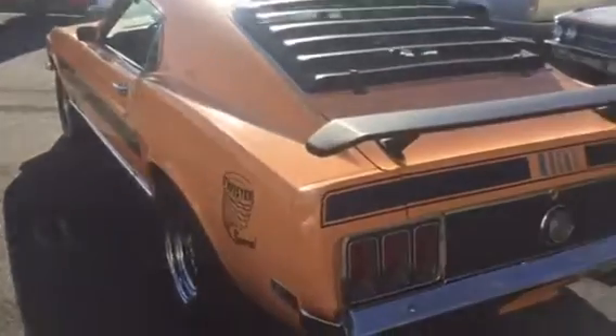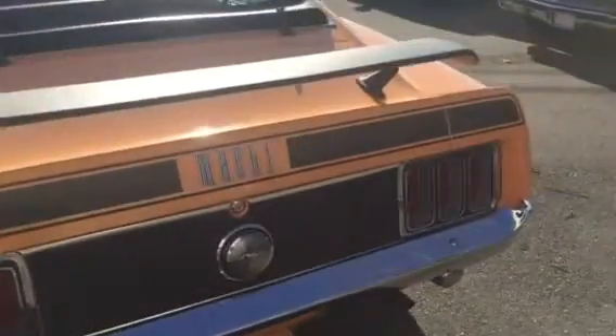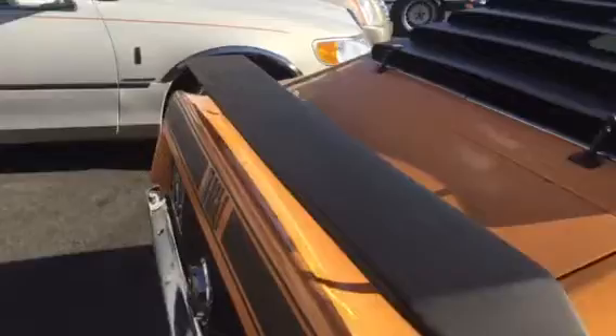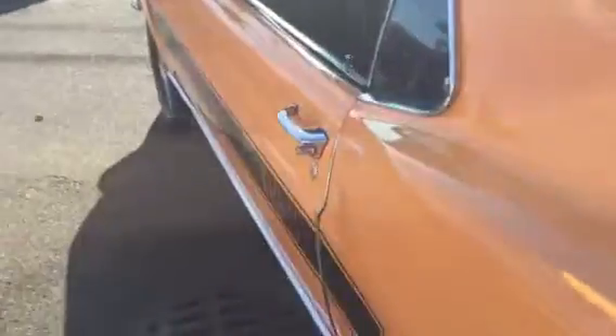This car is absolutely beautiful. Tons of money went into it, restored over seven or eight years ago. Beautifully laser straight, all the gaps are nice — just all around a beautiful car. No visible rust. Everything was done — the floors are solid, and the interior is beautiful with bucket seats and a console.